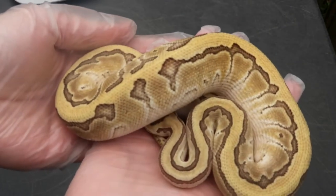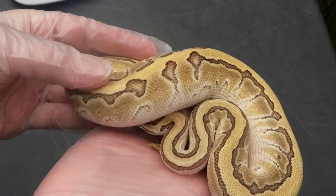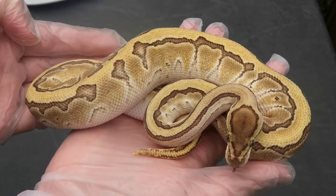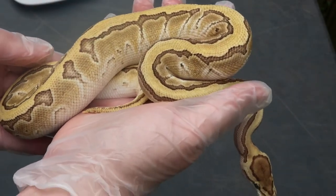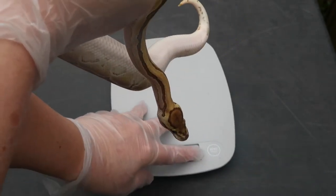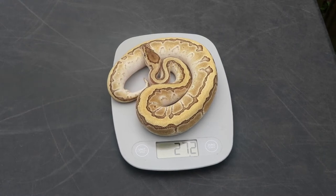This one is a male butter lesser. I don't think this one got extreme — 100% het clown. He's from a GHI extreme clown to a butter pin. He's also eating frozen thawed mice and has a pretty good personality, pretty outgoing for a ball python baby. He weighs 272 grams.